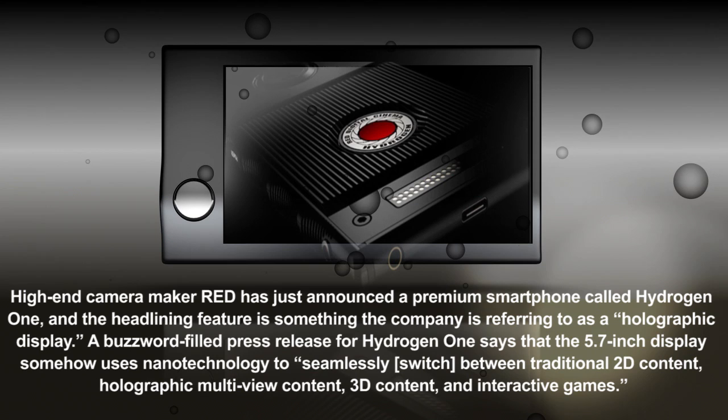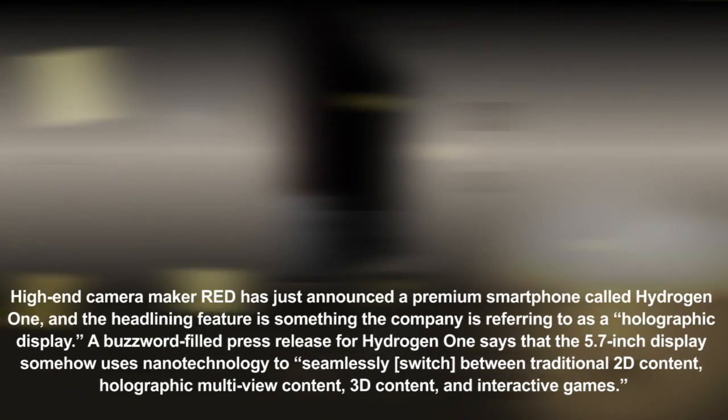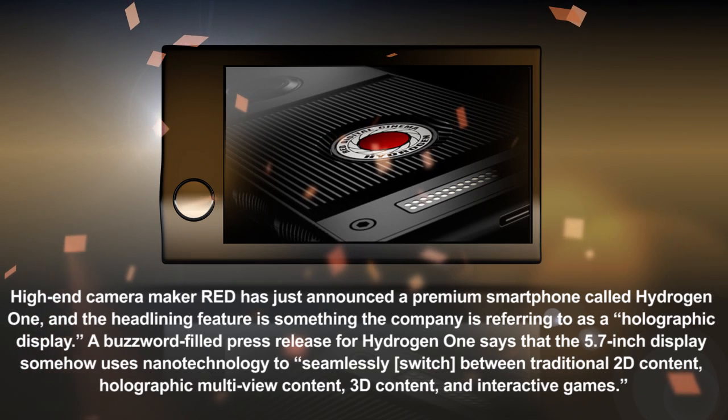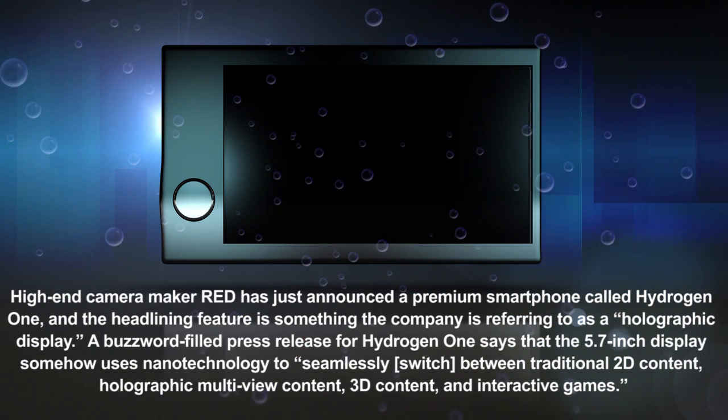In fact, there are very few details about anything that should convince potential pre-orderers to plunk down many Benjamins on this device, with the company already maintaining that it will not be able to fill all orders on time due to display production limitations following fulfilment of pre-orders.